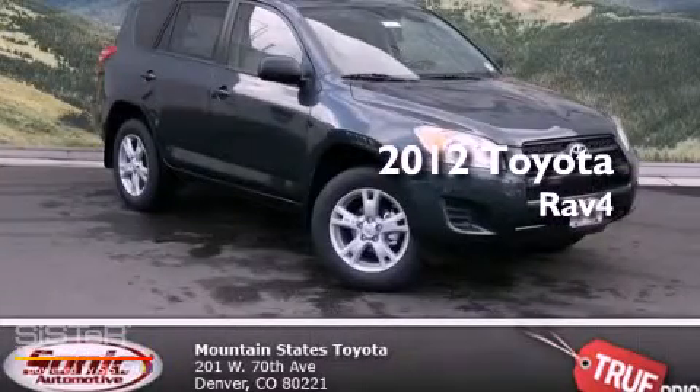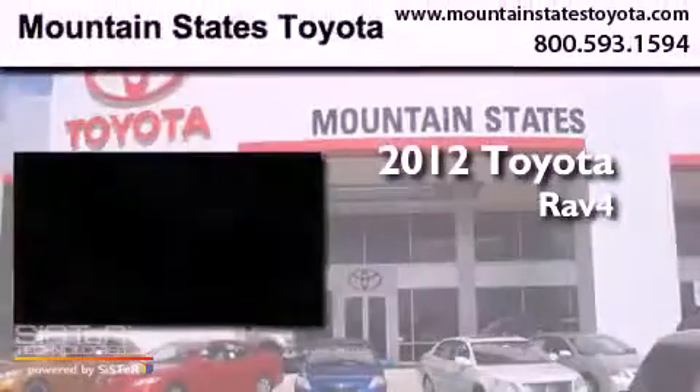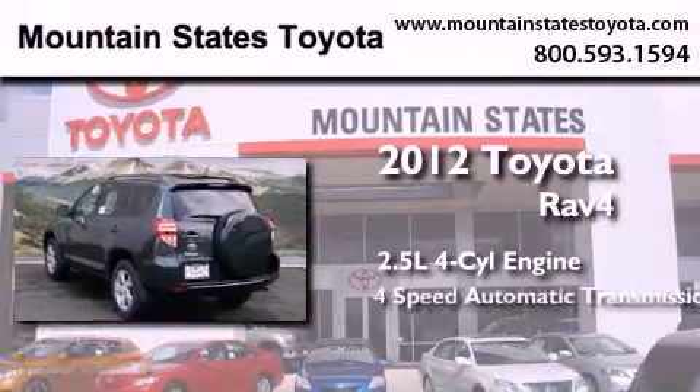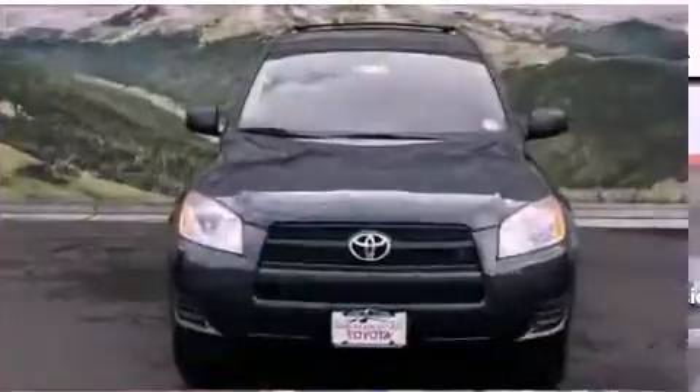This is a brand new 2012 Toyota RAV4. It has a 2.5 liter 4-cylinder engine, a 4-speed automatic transmission, and 4-wheel drive.